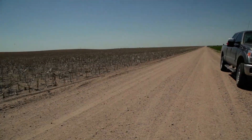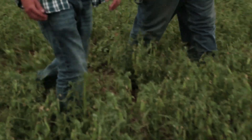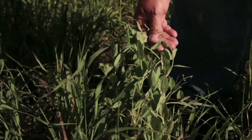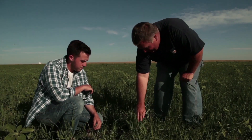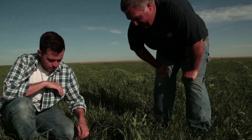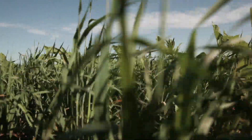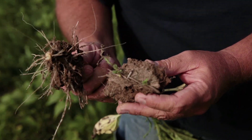While Cole has reduced fallow to once every four years, some farmers like Steve Tucker are pushing diversity even further. He's growing ten different crops — peas, oats, foxtail, various millets. Instead of using a wheat summer fallow rotation, he's growing a mixture of cover crops that include plants like sunflowers and flax. These build soil organic matter and provide his farm with greater resilience.